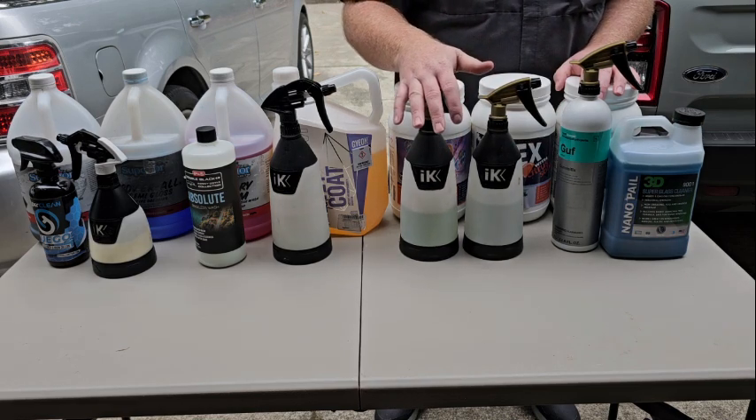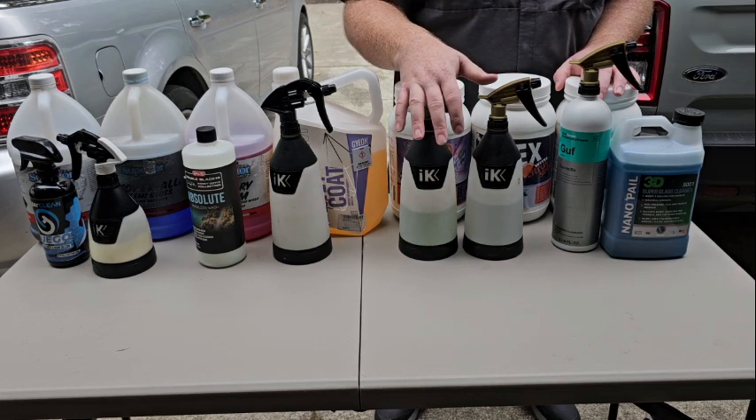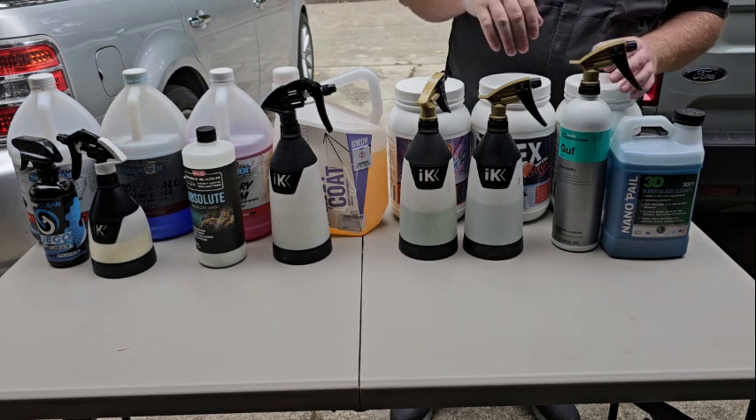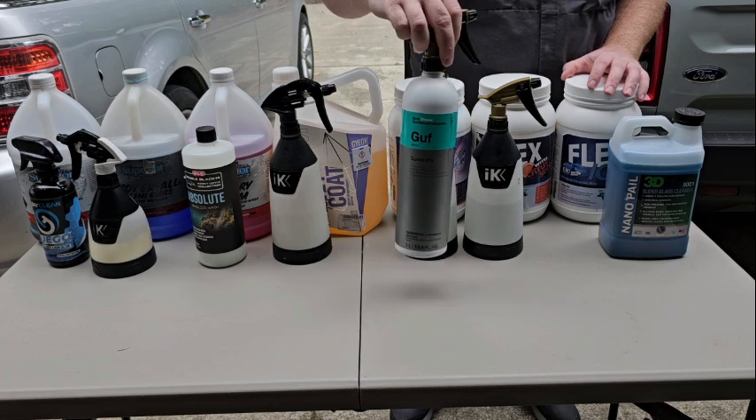I don't use Green Star a whole lot other than for rubber floor mats and such, because it is high pH. With high-pH all-purpose cleaners, if you do not dilute them right and use them on plastics in your interior, you will burn it. Same for degreasers — leave the Super Clean alone, keep it out of the interiors. For rubber floor mats when I dress them, I use Coach Kimmy Gum Effects.